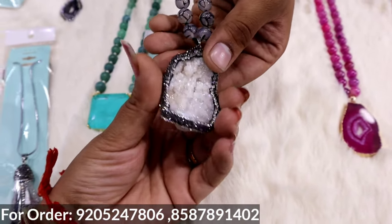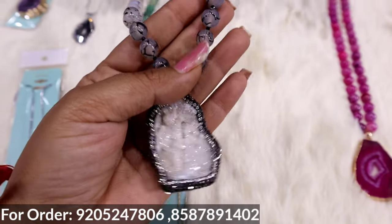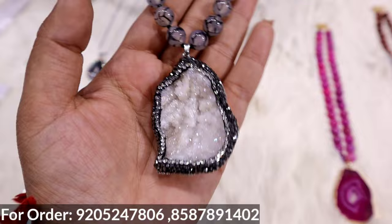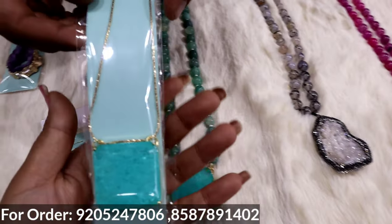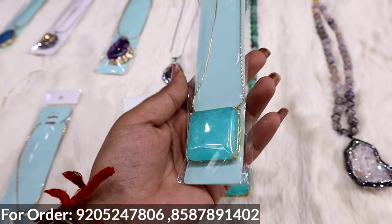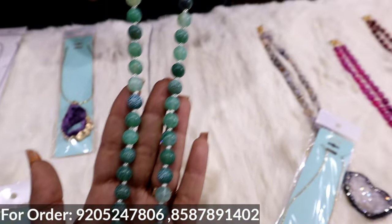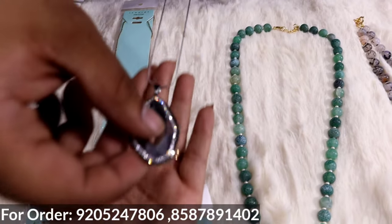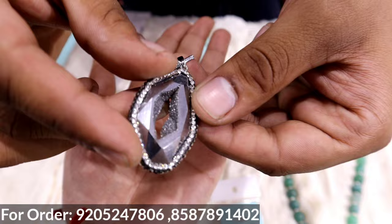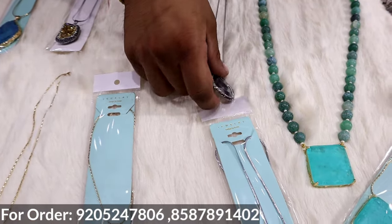If you buy these designer pieces from outside, you will get the size of 6,000 to 7,000 range. We also have a range of 6,000 to 7,000, and it will go to 10,000 to 12,000 range. These are chain pendants — it's like diamond, right? Yes, it's natural stones and natural things.